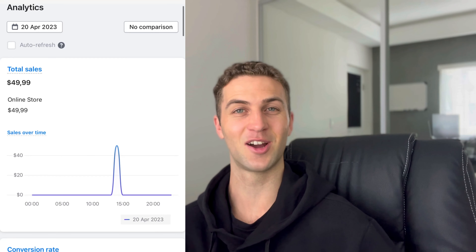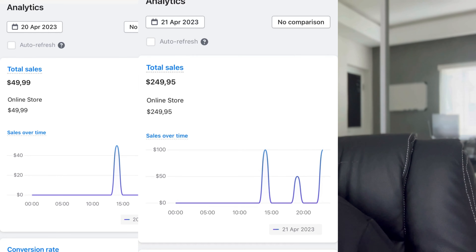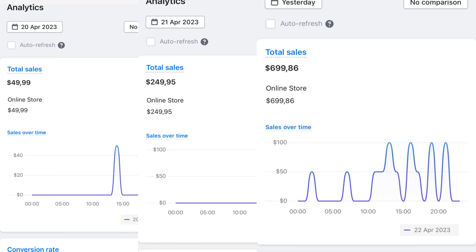I know that might not sound like much, but the thing with dropshipping and e-com is that if you look at day one, day two, and day three, there was a clear increase in revenue: $50 on day one, $250 on day two, and $699 on day three. As you can see with e-com, you're able to scale up a store quite rapidly — it just comes down to putting more money into what is already working.